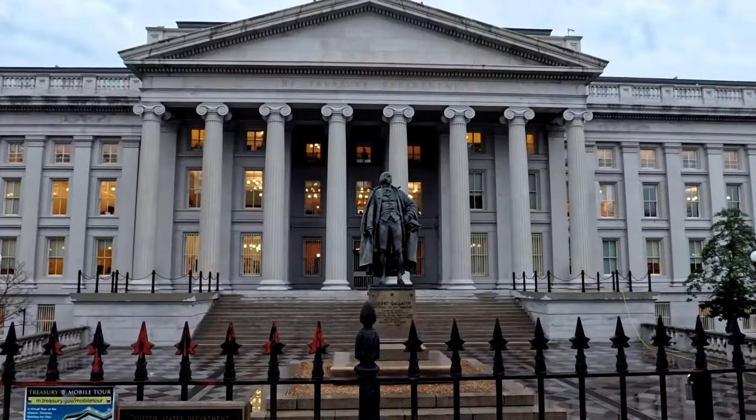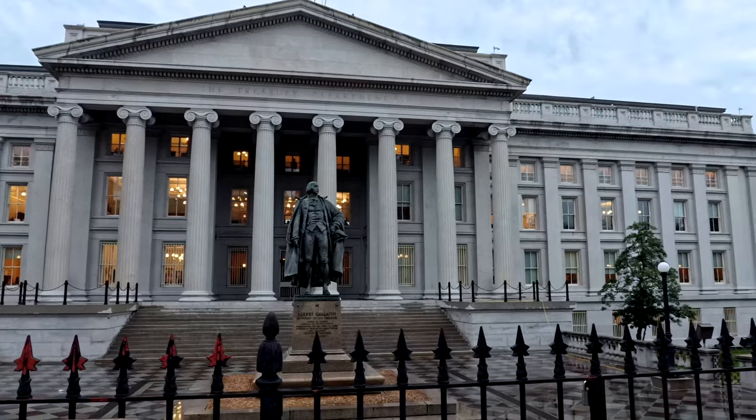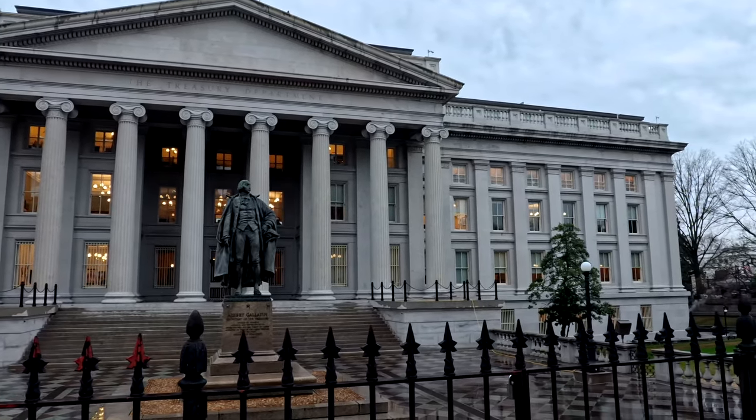If you walk down from the White House a little bit, there is a little hidden gem that's not so little and not so hidden, and that is the Treasury Building. Most people come over here on Pennsylvania Avenue to actually see the White House, but what they don't realize is that the U.S. Treasury is right next door. It kind of tells you how important the building is — the building that controls all the money and finance is right next to the White House. If you get over here, come check it out.